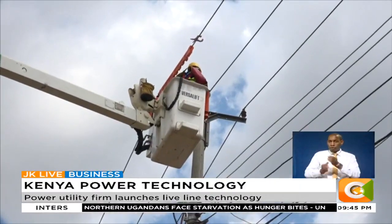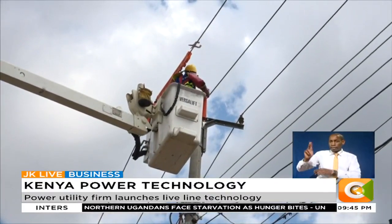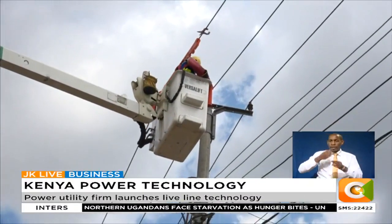Prior to the establishment of the laboratory, the company paid 36 million shillings annually to test the LiveLine equipment externally.